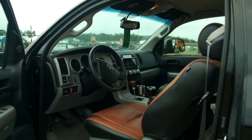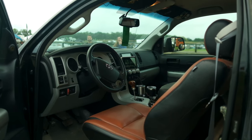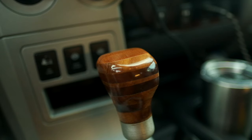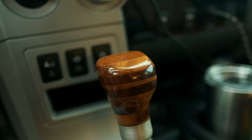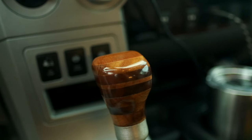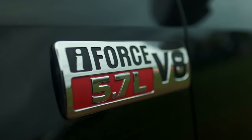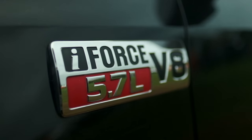It really drives well for a lifted vehicle with a fairly heavy camper setup on the back. It's smooth compared to coming from an E350 van on the same size tires — it's night and day. It truly drives like a car.